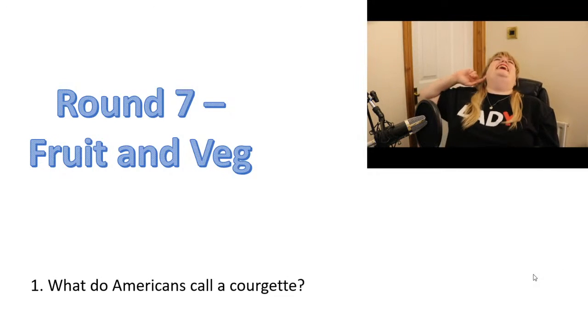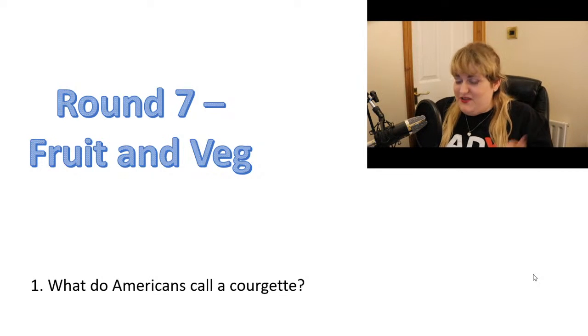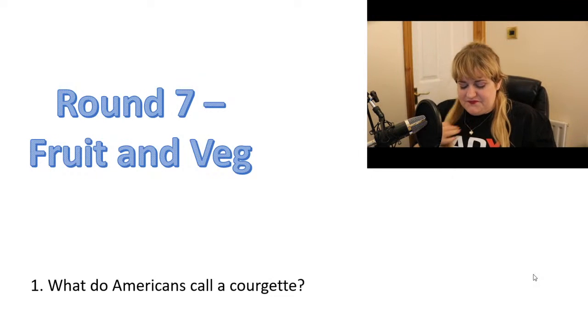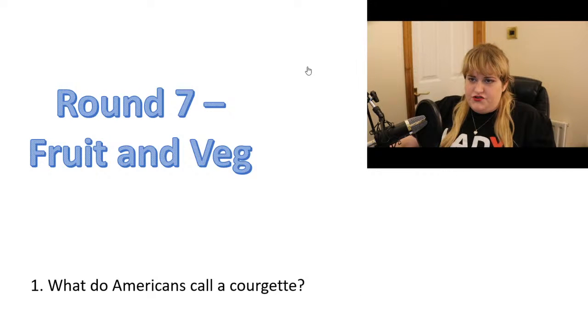I don't think eating fruit and veg will help. So if you don't eat a lot of fruit and veg, you still might know the answers. Number one: what do Americans call a courgette?